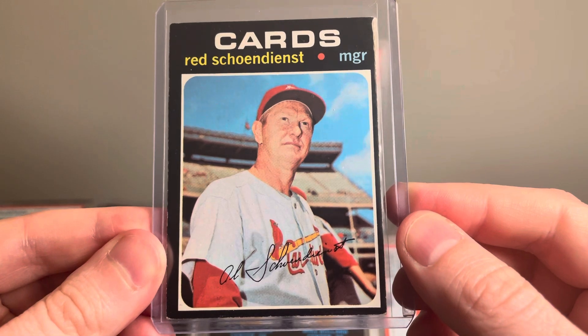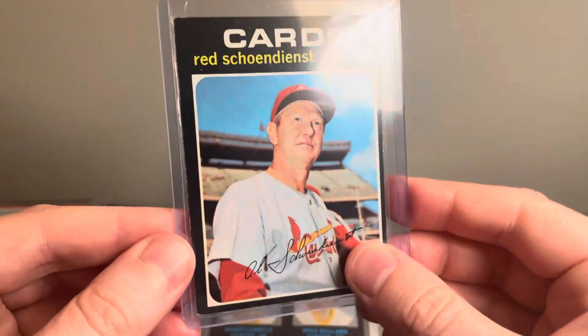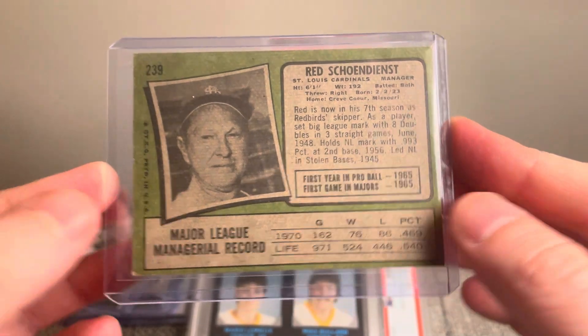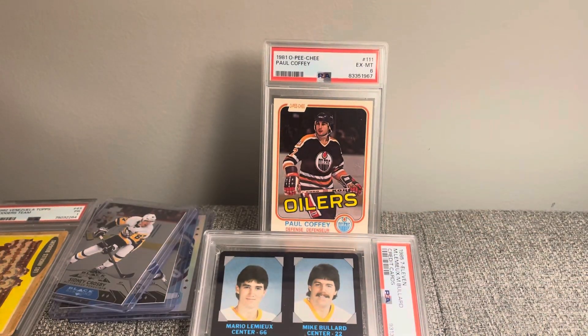The colors on it were just terrific — blue sky in the background, the clouds. It's a great looking 1971 Topps card, just love this set. Well hey everyone, thanks so much for watching, and enjoy the hobby.